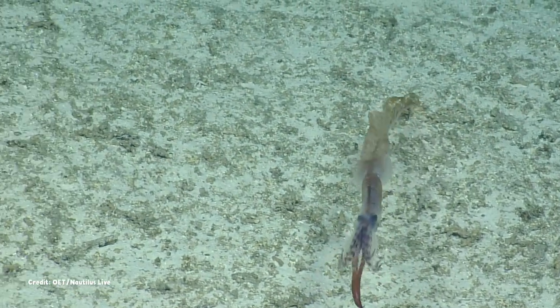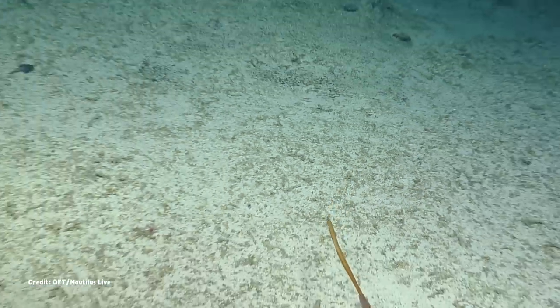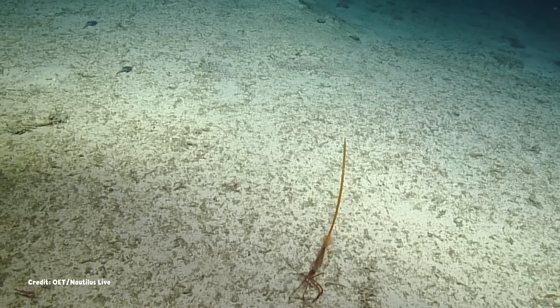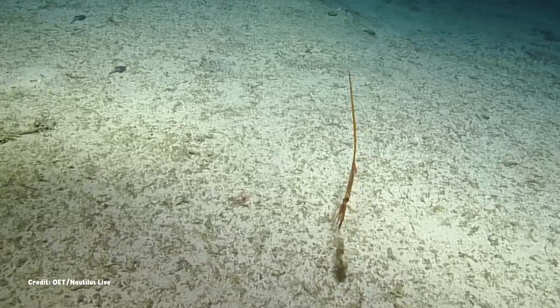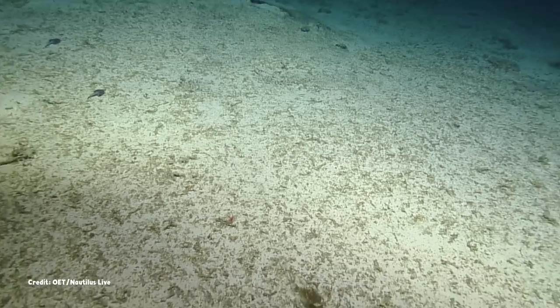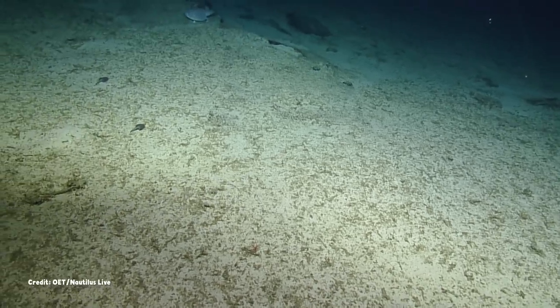prompts it to turn the bizarre tail fully gold and dart towards the ROV. Its extended and waving arms appear menacing. But the display lasts only for a moment before it releases a cloud of ink and swims quickly away.